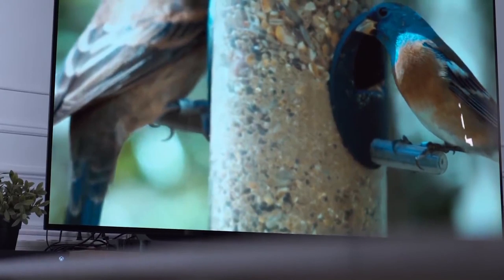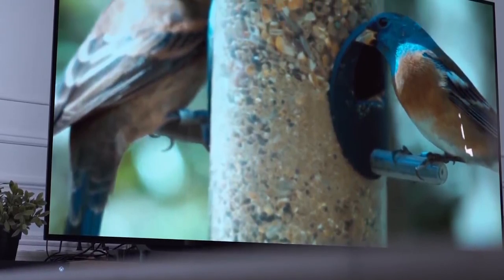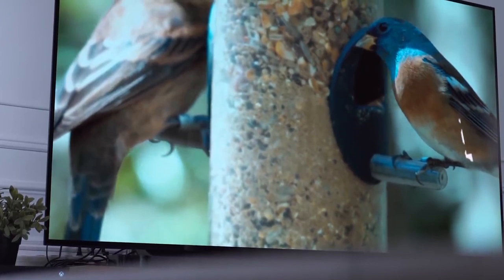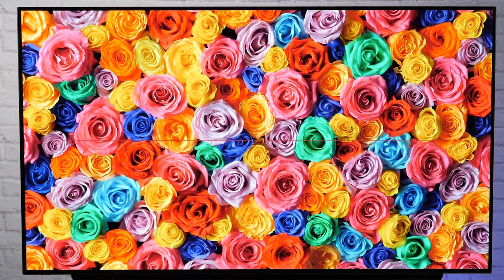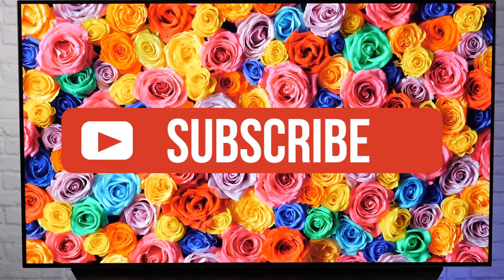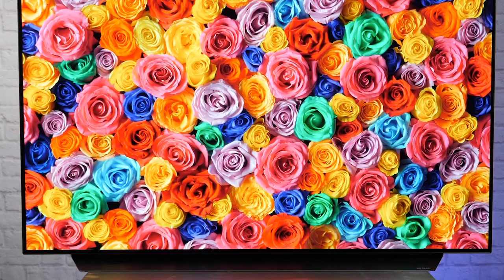Alright guys, that's all for now. If you enjoyed this video, please go ahead and leave a like. If you're new to the channel and you like the video, consider subscribing. We do our best to keep you up to date with the best products on the market right now, so if you want to stay current regarding the best gear, make sure to hit that subscribe button. Be sure to check out the description for links to find the most up-to-date pricing on all the products mentioned in this video.